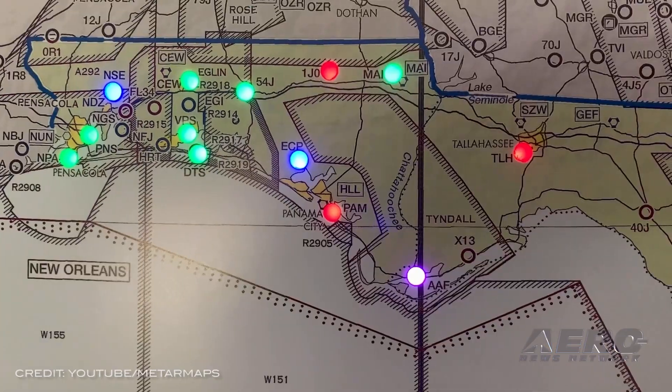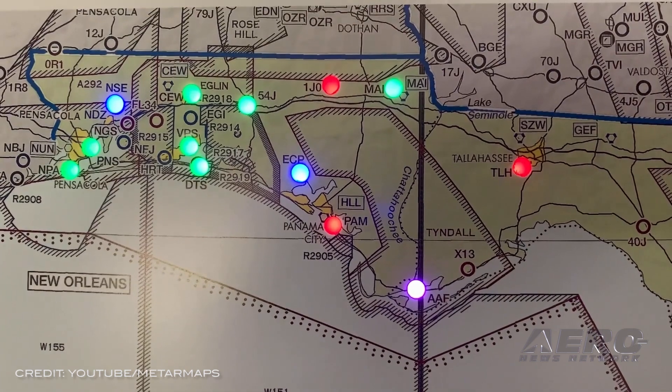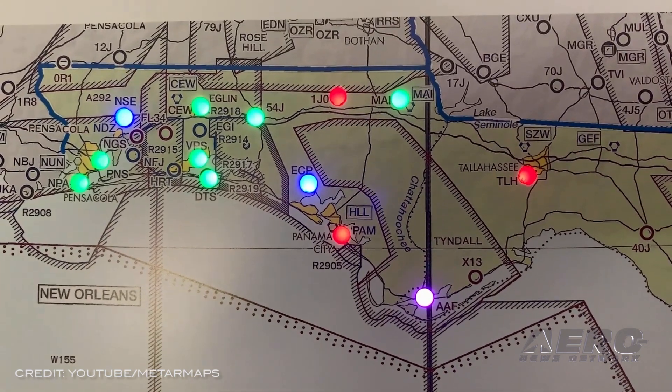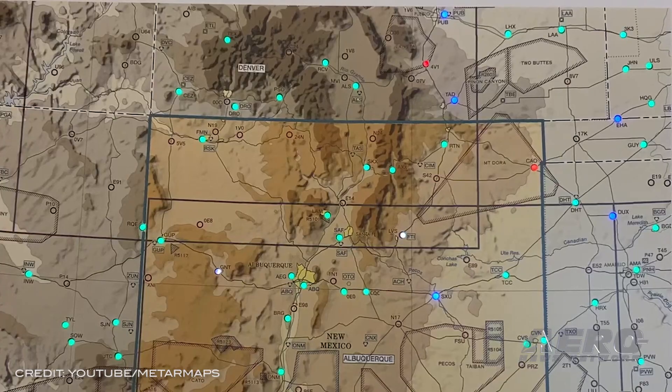Welcome back. Artistic, yet functional — METAR Maps Mini is unveiled. METARMAPS.com has added a completely new product line to their existing portfolio of distinctive aviation weather maps. METAR Maps Minis have now been added to their list of amazing functional aviation wall art.